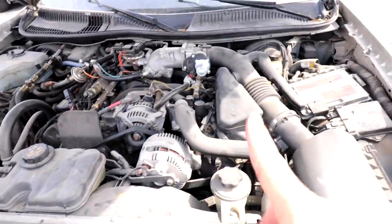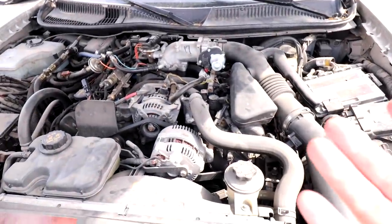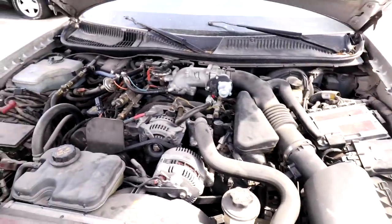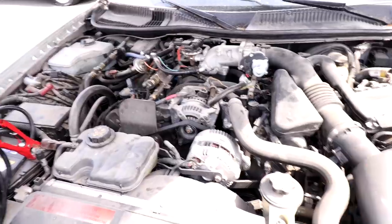We just put power to the battery. We're going to let it sit for a few minutes — you never want to start a car that's been sitting for a while. We're going to turn this on, give power to the accessories, and check everything in the back just to make sure. I'm going to walk you back and explain why we're doing this.